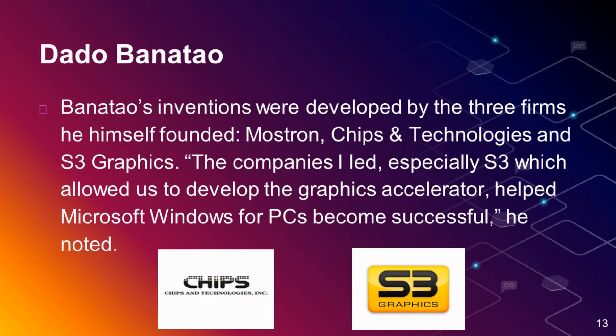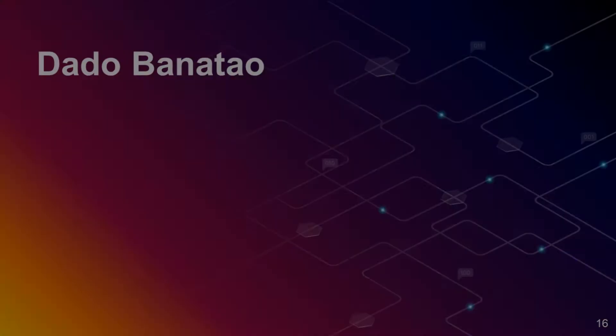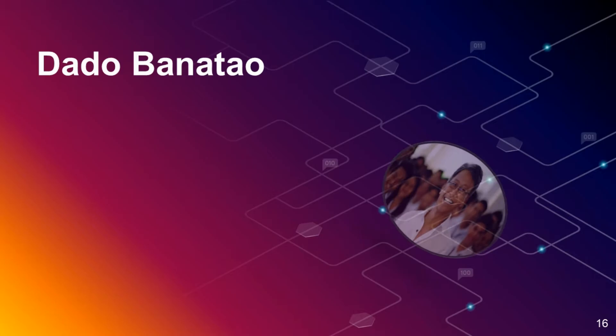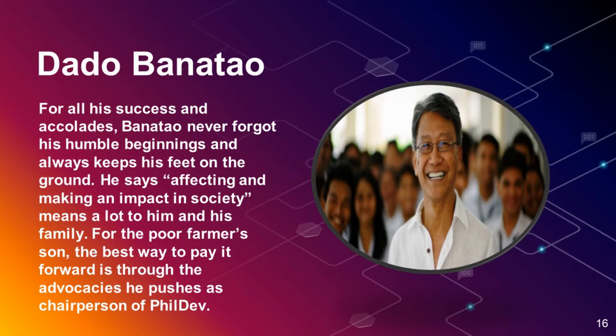Banatao later served as chairman of technology firms that were eventually acquired by prominent tech corporations, namely Surf Technology, acquired by CSR. For all his success and accolades, Banatao has not forgotten his simple beginnings and always keeps his feet on the ground. He says that affecting and making an impact in society means a lot to him and his family. For a poor farmer's son, the best way to pay it forward is through his advocacy as chairperson of the Philippine Development Foundation.